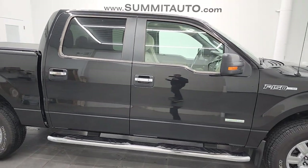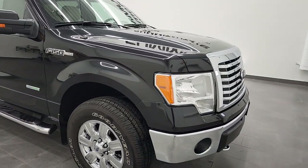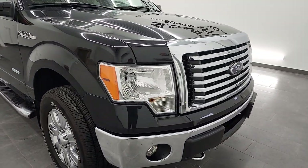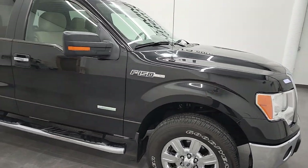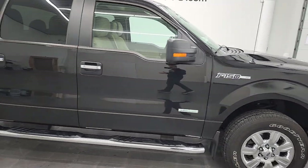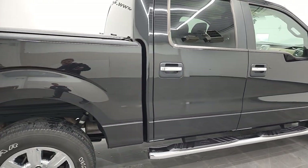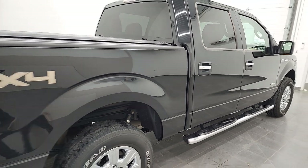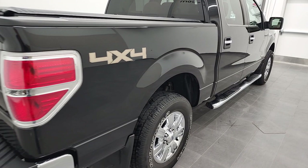This is a 2012 with the EcoBoost engine — about 360-some horsepower. We just took it in trade. It's only got 44,000 miles, it's a one owner, clean title, clean AutoCheck and Carfax. It's tuxedo black XLT.